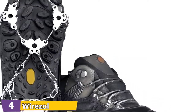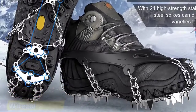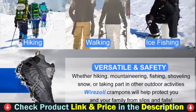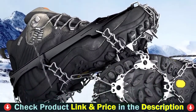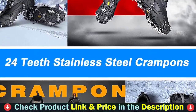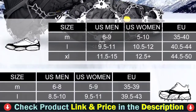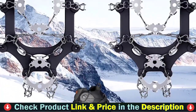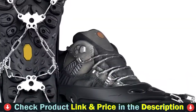Full sole coverage with cleats on heel and forefoot maintain traction through your normal stride. Aggressive cleats and treads prevent slips and falls on ice, snow, and wet pavement. The crampon uses a welding chain and stronger stainless steel chain, giving you more confidence while walking on ice or snow. These ice cleats won't rust and are firm and durable. Proprietary silicone provides a flexible, lightweight, all-day traction solution. They fit easily and securely over your own shoes or boots and fold small enough to keep in a pack or in your car.